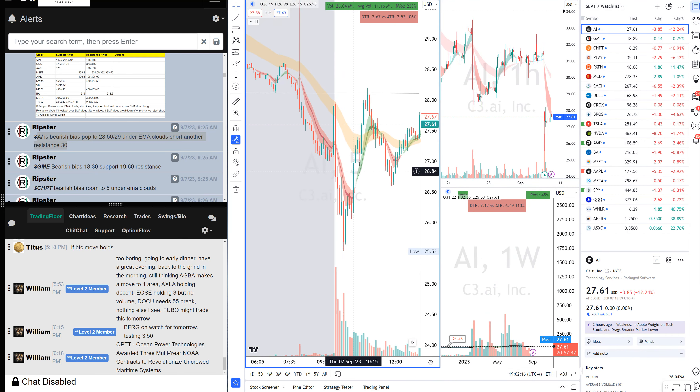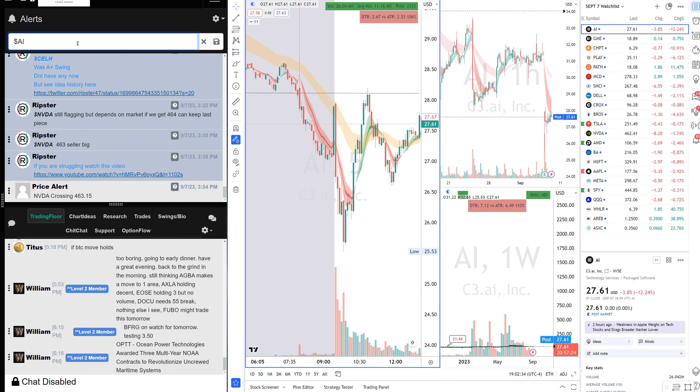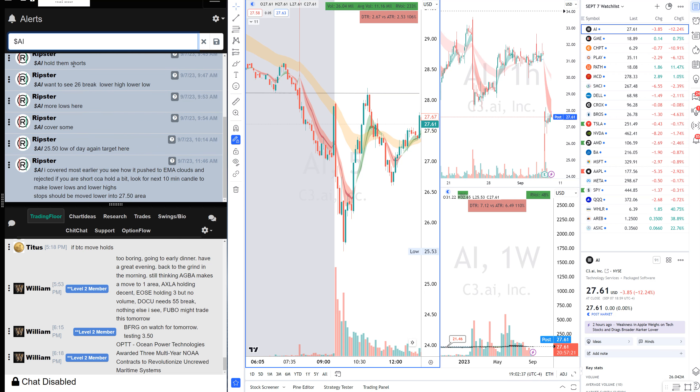On AI short: it bounced to the EMAs, I saw the rejection, hit the short there — risking 50–60 cents and we made almost two dollars to the downside. I held the short, wanted to see 26 break, got more lows, covered some at 25.50, and were done with it. I had a tiny position left I didn't realize — it came back and I got out of everything, but it was a profitable tiered trade regardless.